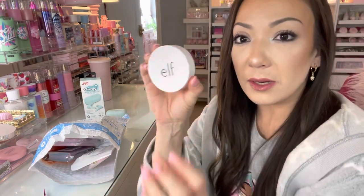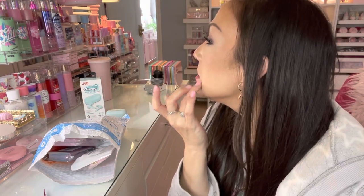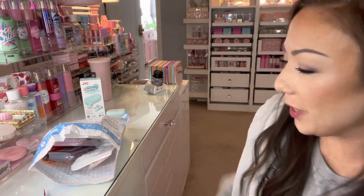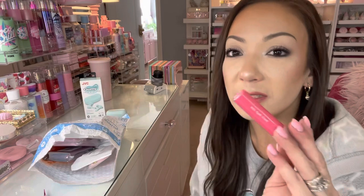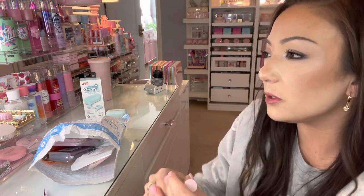I ate some cheesecake so my makeup is settling in my fine lines. Let me use my elf powder — just dab my finger in here, look how full coverage that is, isn't that crazy? There we go, that's a little bit better. Anyways, the Colorgram Jelly Tint is so good. Sometimes these are unavailable — a lot of products on Amazon sometimes are unavailable.